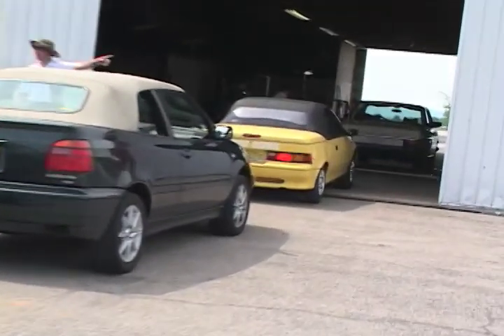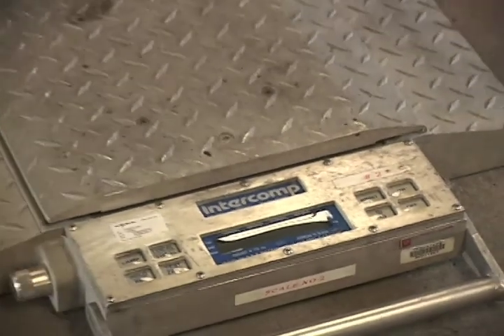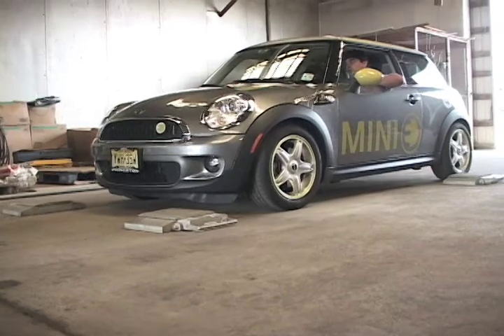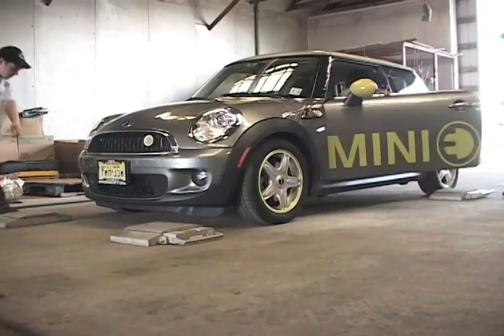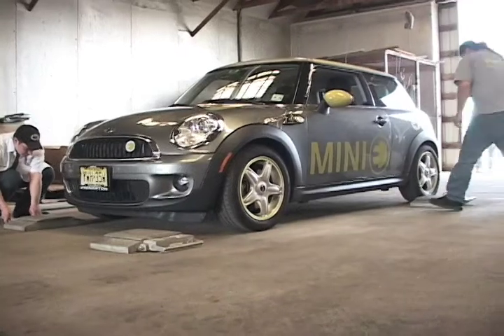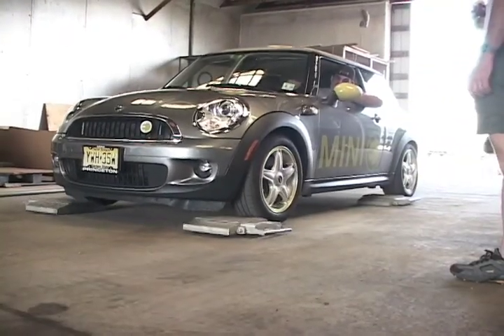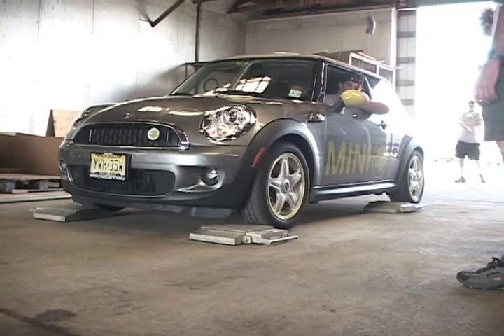The vehicle's weight distribution and total weight was taken by rolling each wheel onto a scale. Here you can see how difficult it is to get an electric vehicle onto these scales.